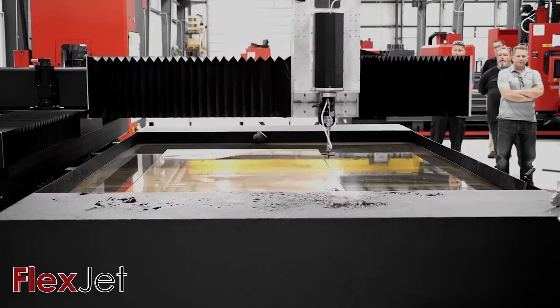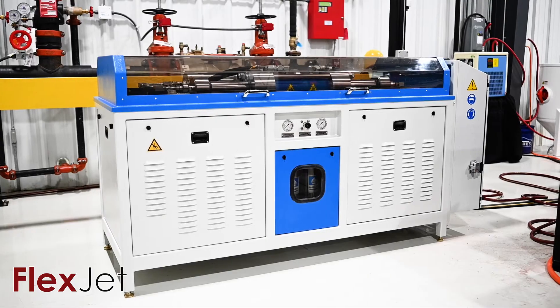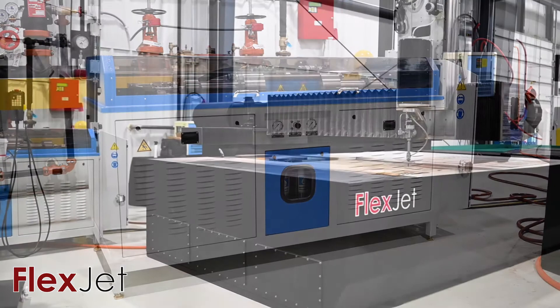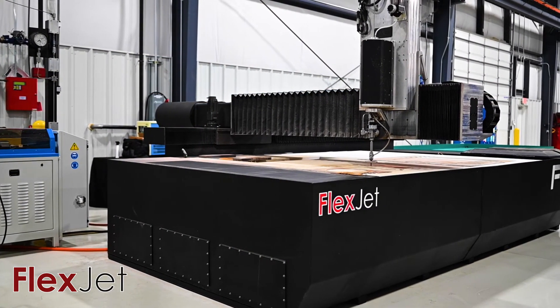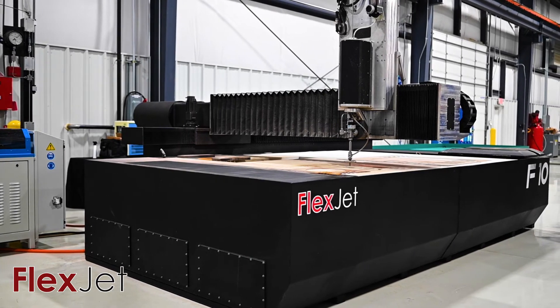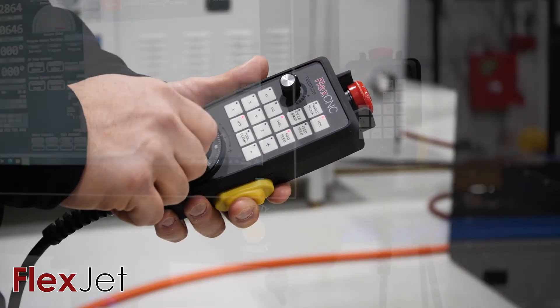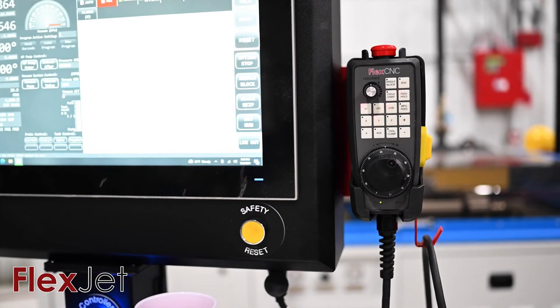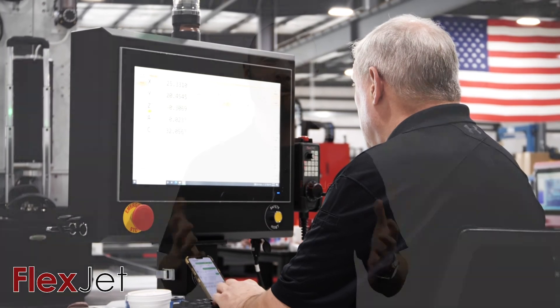The machine itself may be new to the market, but the frame, software, and components are all time-tested. The FlexJet construction features a rigid all-steel machine frame with a 20-plus-year proven mechanical design. Additionally, the FlexJet controller uses software that our team of experts have perfected and retrofitted into numerous water jet systems across the U.S.